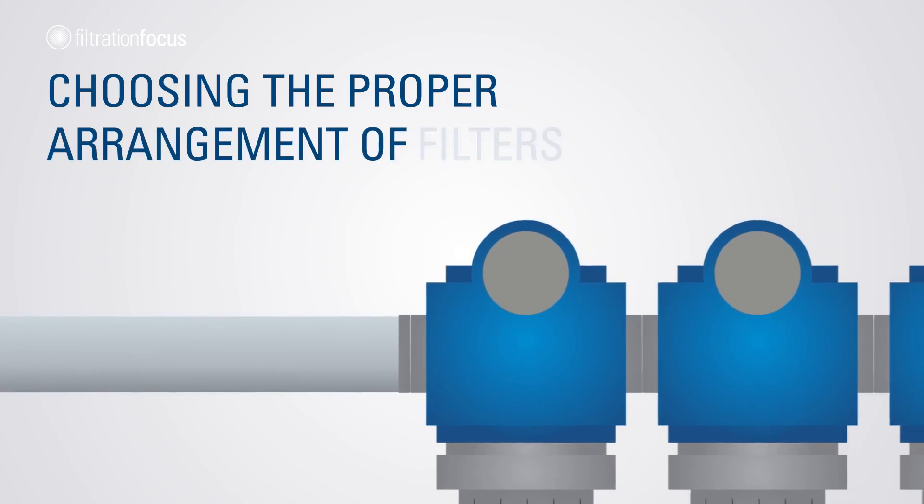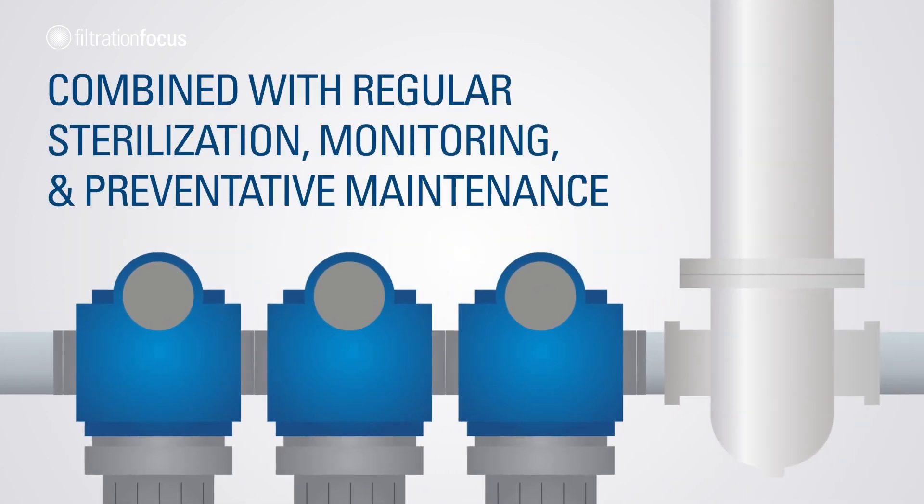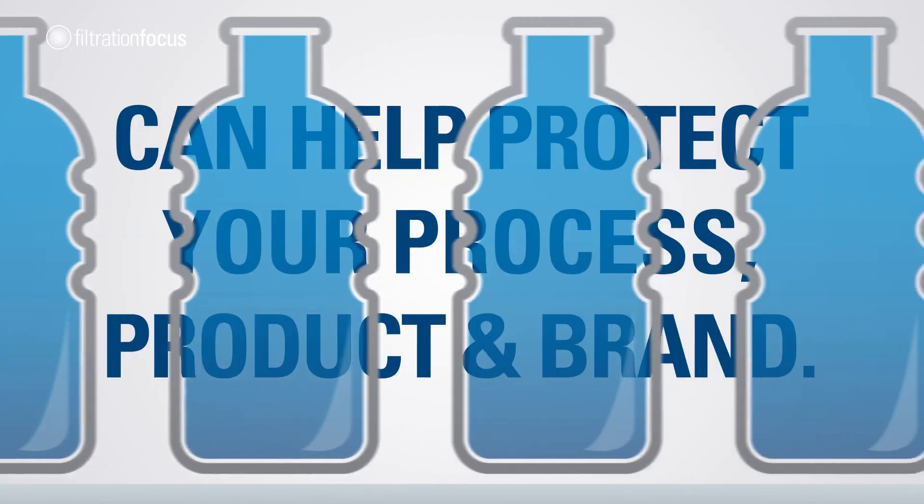Choosing the proper arrangement of filters combined with regular sterilization, monitoring, and preventative maintenance can help protect your process, product, and brand.